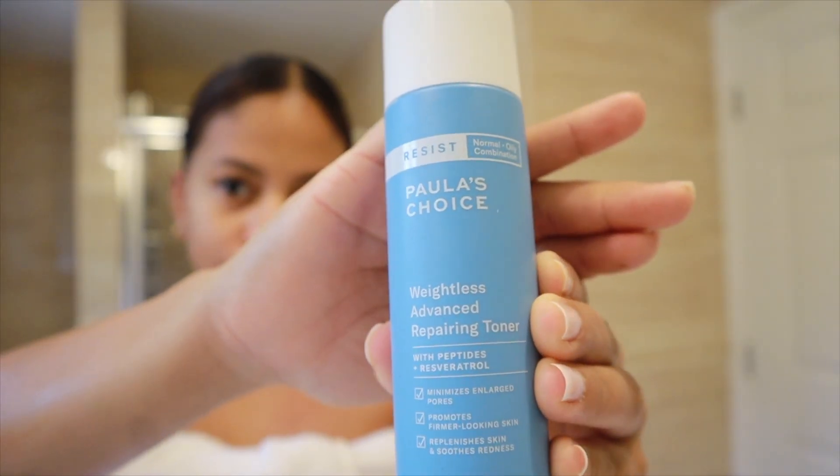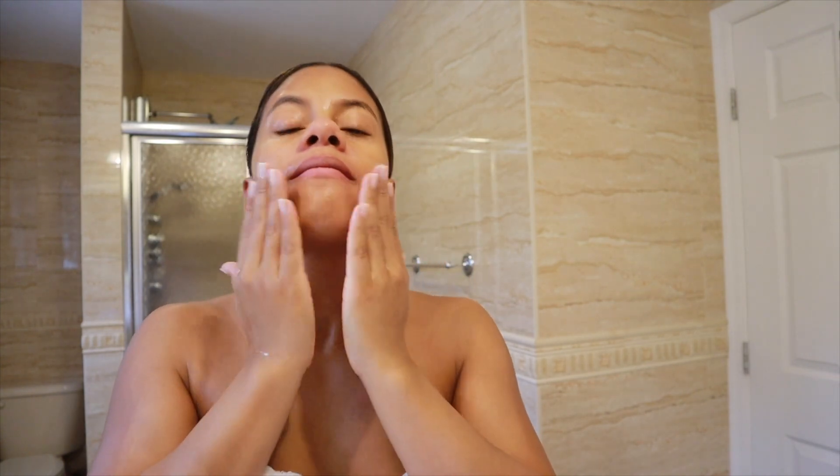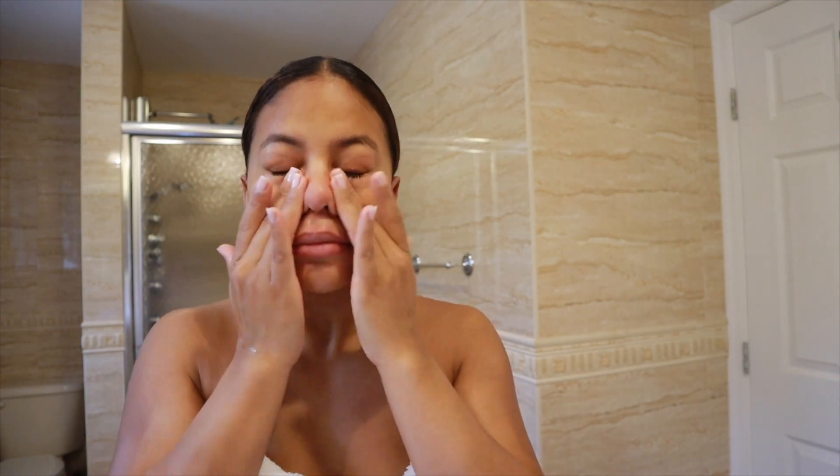Next up we're going to be using this toner — it's such a good one. It's by Paula's Choice. It's a weightless advanced preparing toner with peptides. It minimizes enlarged pores and promotes a firmer-looking skin. It also has hyaluronic acid, which is really great to plump the skin. You can use this day and night. I usually use it day and night, though some nights I skip it. I don't like to use cotton balls because I feel like your skin doesn't really suck up the product that way.